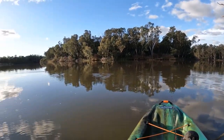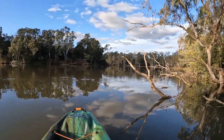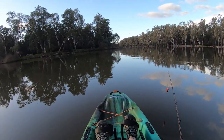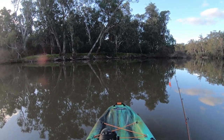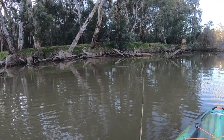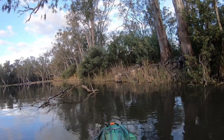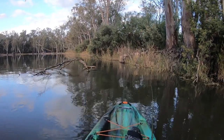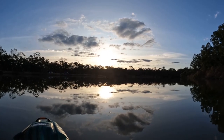And here we are about to enter the Murray River — what a glorious day. There's a bit more of a current here than I thought. Let's see how we go. Looks like some good snags over here — let's see if there's a Murray cod that wants to chase a lure. It's going to be a glorious sunset.